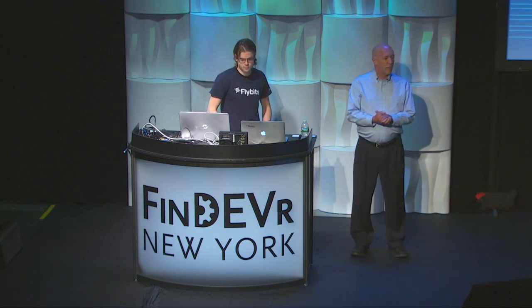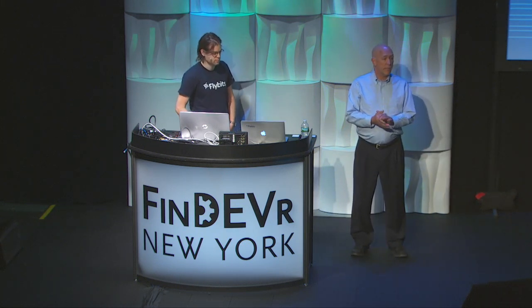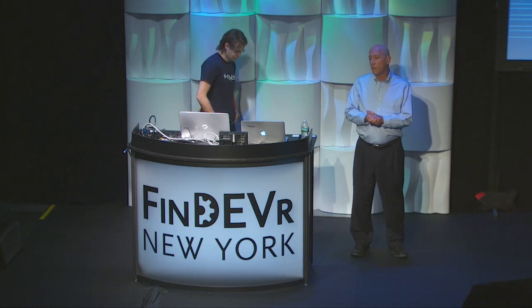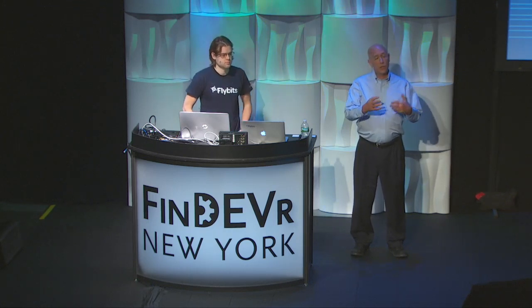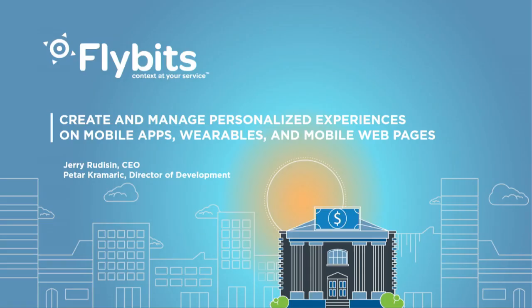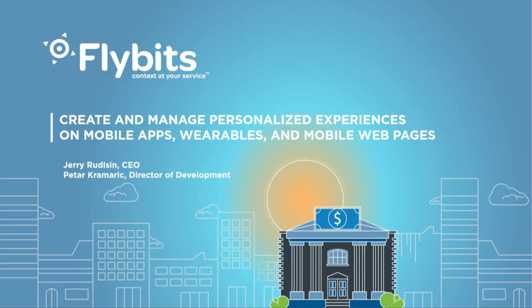FlyBits is a software product company with a unique cloud-based offering. It's the easiest way for enterprise developers and the marketing teams that they support to create and change on the fly, in real-time, very richly personalized mobile experiences and deliver them seamlessly on typical mobile apps, wearables, or mobile web pages.